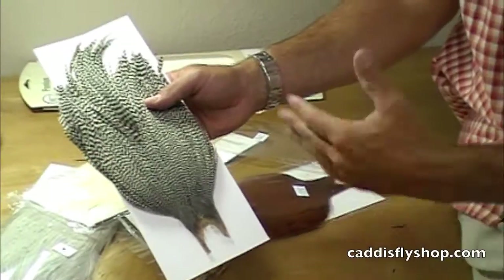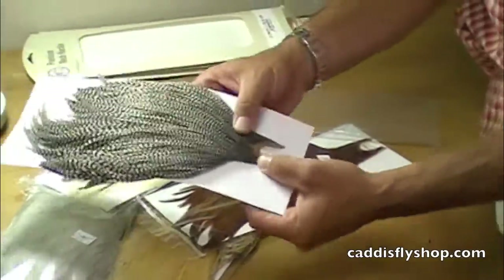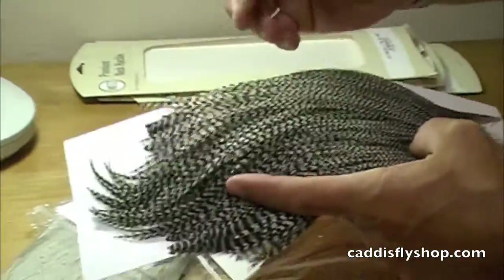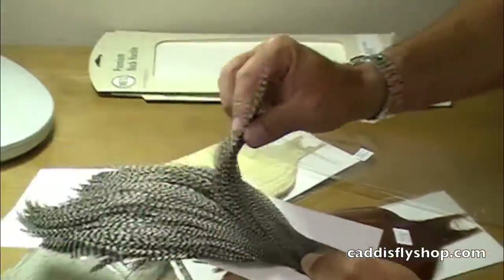Metz Cock Necks. This is a grizzly, barring black and white. Great dry fly cape ranging in sizes from 16s, 18s, 20s down here on up to some of your larger dry flies. Feathers predominantly range from 3 to 6 inches. You get hundreds of feathers on these.